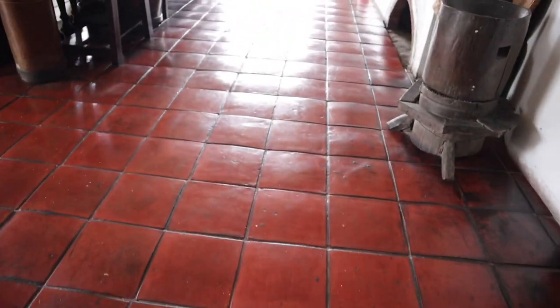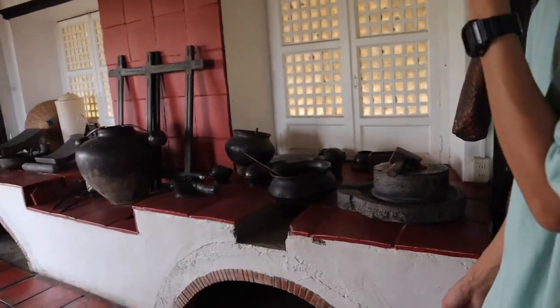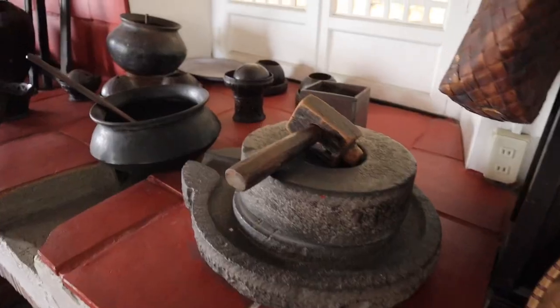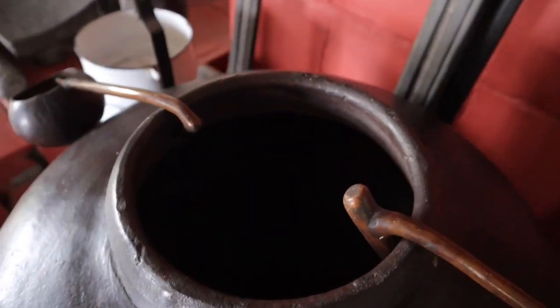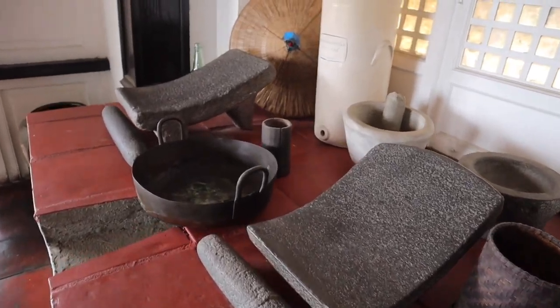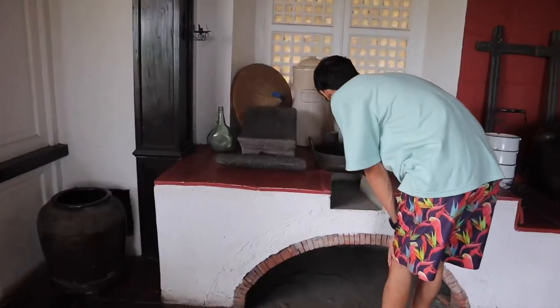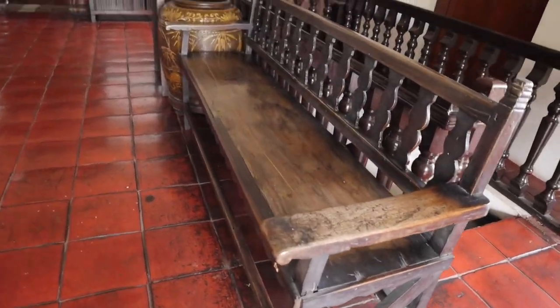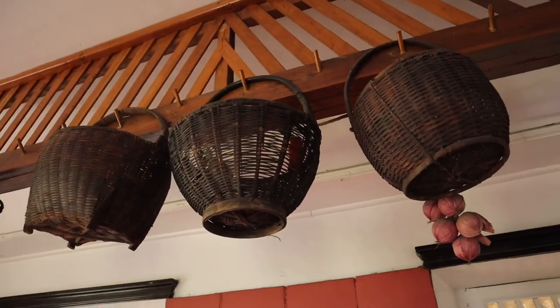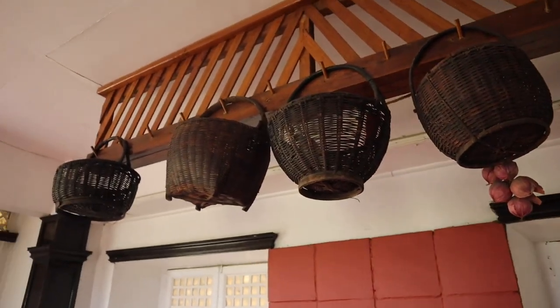Look at this floor — it's so amazing! Look at their cooking area, the kitchen. This is where they stored water, and this is where they did the laundry. It's so big and made of wood — they would make a fire here for cooking while sitting nearby. This is where they would store leftover food up high so that cats could not reach it.